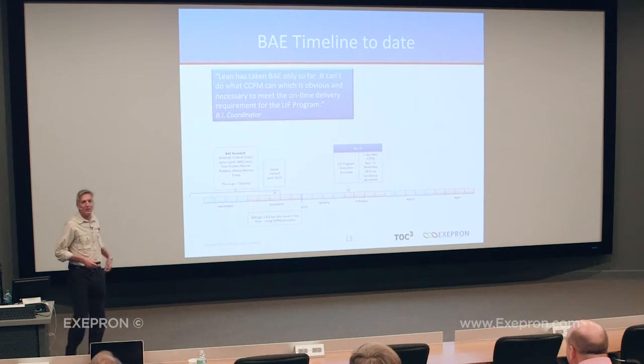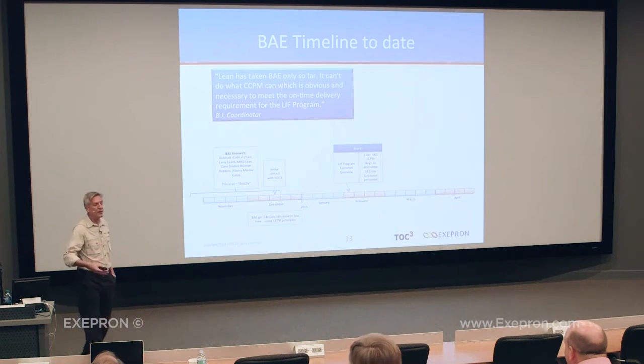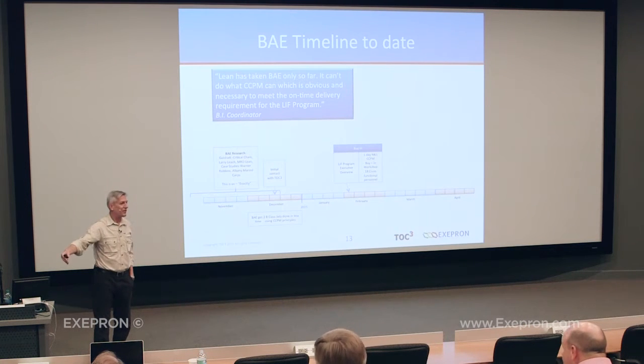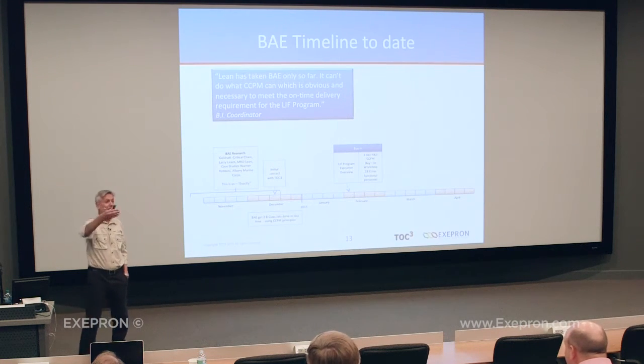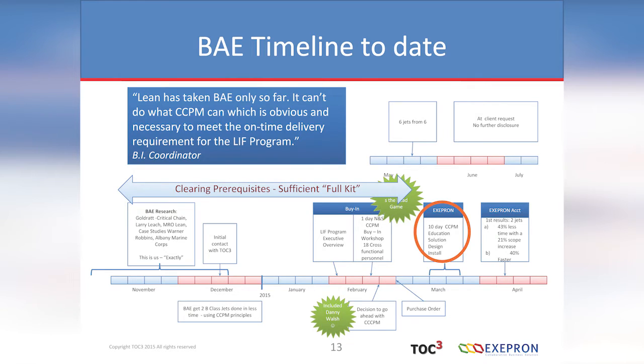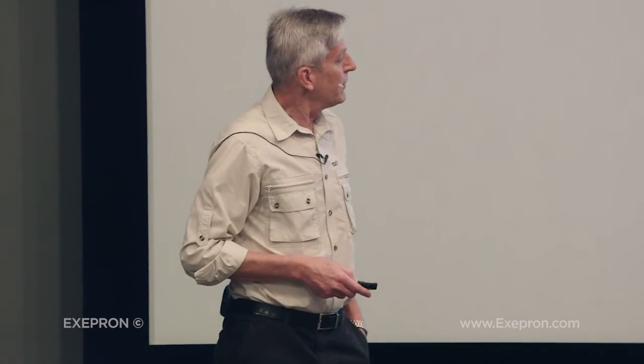He had the right influence. And for a business improvement coordinator who is heavily involved with Lean Six Sigma to accept another methodology — he actually dropped his attachment to his own tool set and committed to the success of the organisation. I'll say this on camera because he might get to see this at some point, but I honour that and really acknowledge that. Then they said, okay, next step — we need buy-in from the next level. So 18 functional managers came along for a critical chain workshop and made a decision to go ahead with CCPM at the end of that week. That included Danny Walsh.